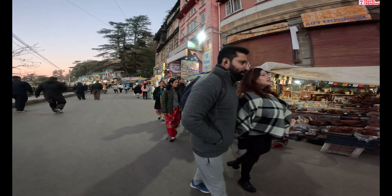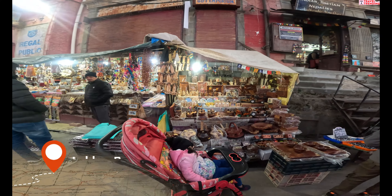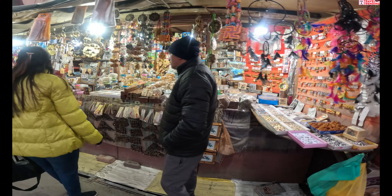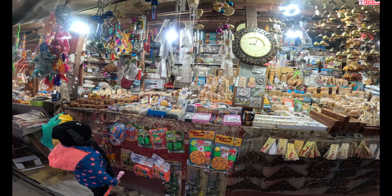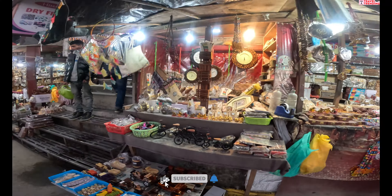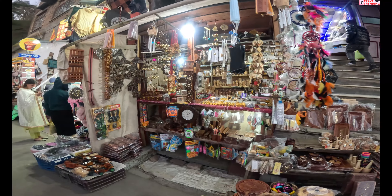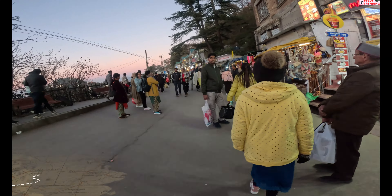चलिए मैं आपको इस market का एक छोटा सा overview दे देता हूँ — यहाँ पर मिलता क्या है। इस shop के अंदर लकड़ से बनी काफी चीज़ें देखने को मिलेंगी, जैसे लकड़ी के keychains, बर्तन, और स्मृति चिन्ह जिन्हें memory marks भी कह सकते हैं। आप लकड़ी पर नाम भी लिखवा सकते हैं। कई तरह के products मिलेंगे जो बहुत सुंदर लगते हैं और इनका rate भी काफी वाजिब है। इसके अलावा आप यहाँ bargaining भी कर सकते हैं। Home decor का सामान भी बहुत अच्छा मिलता है जिससे आप अपना घर सजा सकते हैं।